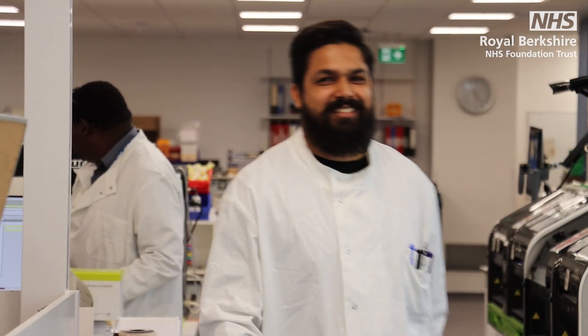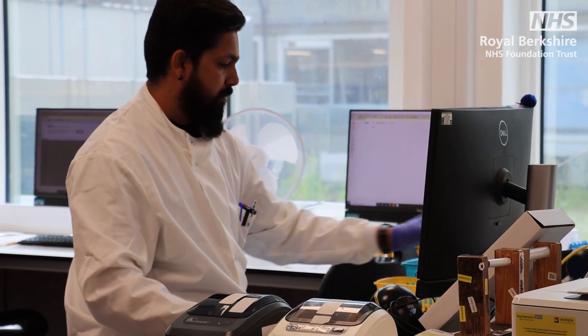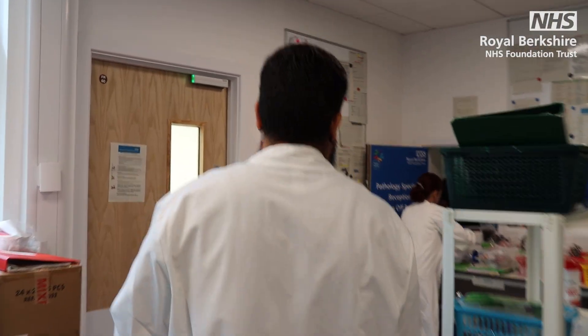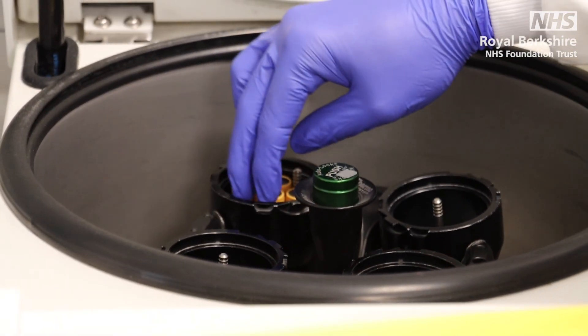I'm working in the specimen reception area in the lab. As soon as samples arrive, we sort them as soon as possible. You can see here there is this port system — it belongs to every single ward. We receive the samples, and as soon as we see them here, we sort them, take them out, and book them in. Any urgent sample only has a one-hour turnaround time, and the other routine work is a four-hour turnaround time.